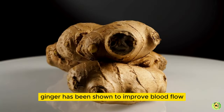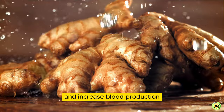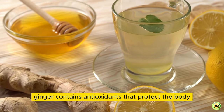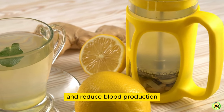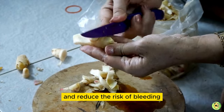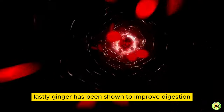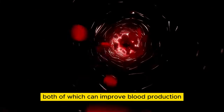9. Ginger. Ginger has been shown to improve blood flow by relaxing blood vessels and reducing inflammation. This can help to improve circulation and increase blood production. Additionally, ginger has anti-inflammatory properties that can reduce blood clotting, improving blood flow and reducing the risk of blood clots. Furthermore, ginger contains antioxidants that protect the body from oxidative stress and inflammation, which can damage blood vessels and reduce blood production. Studies have also shown that ginger can improve platelet function, helping to improve blood clotting and reduce the risk of bleeding. Moreover, ginger's anti-inflammatory properties can reduce inflammation in the body, further improving blood flow. Lastly, ginger has been shown to improve digestion, aiding in nutrient absorption and reducing inflammation, both of which can improve blood production.